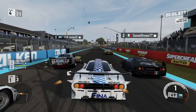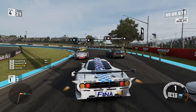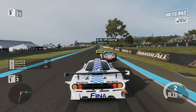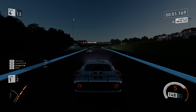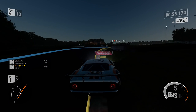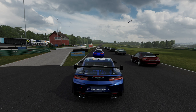A close and clean start at Bathurst — look at this. Go through the first corner and don't get murdered. Don't get sent to the Shadow Realm. That's nice. And speaking of Shadow Realm — top one Shadow Realm entries of the week. Here we are, VIR, and this guy just forgets that there's a corner. And that's our top one Shadow Realm entry of the week.